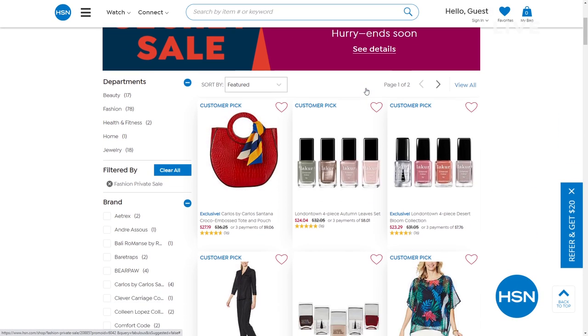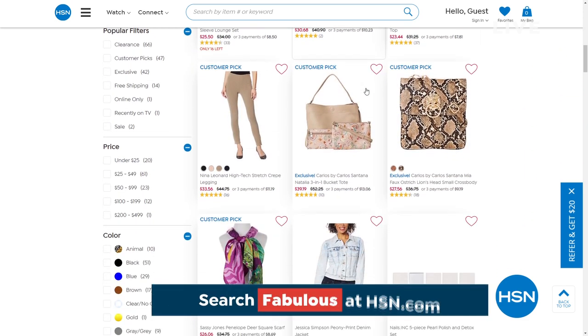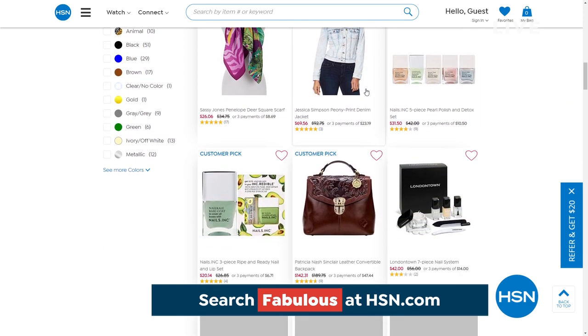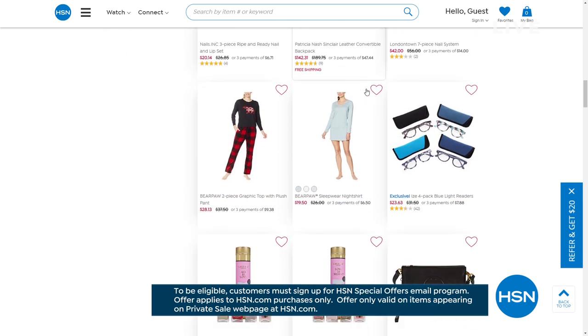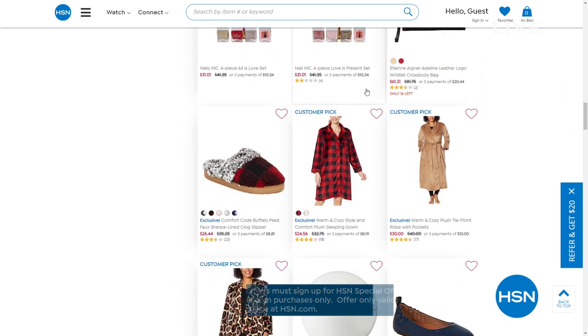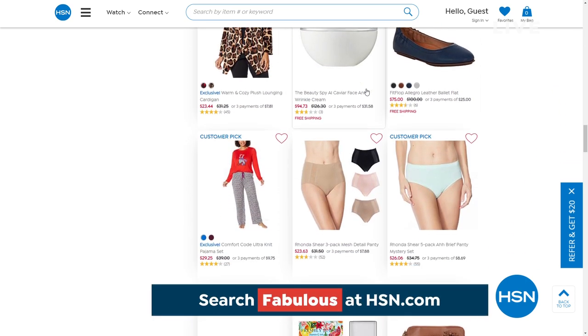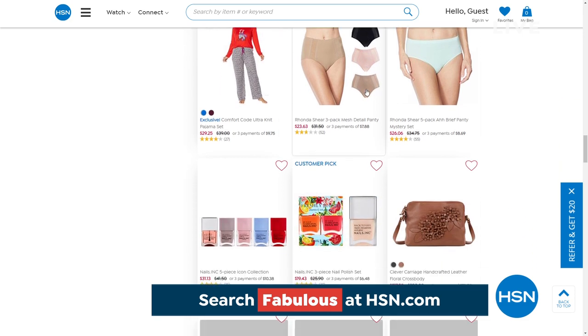We want to give you information about something special here at HSN — an online-only secret sale. All you need is the secret word, which today is 'fabulous.' You can get an additional 25% off HSN's fashion, jewelry, beauty, and top picks — a full mixed assortment. Go to HSN.com, type the word 'fabulous' into the search bar to reveal the secret sale, and act quickly because some of those sales are only good for a limited time.